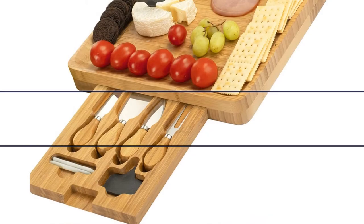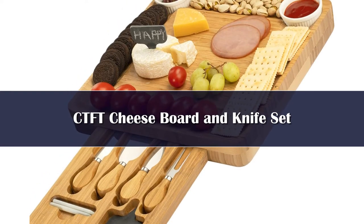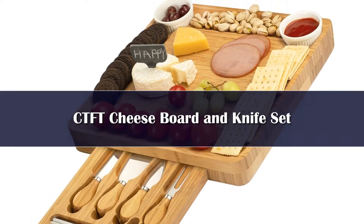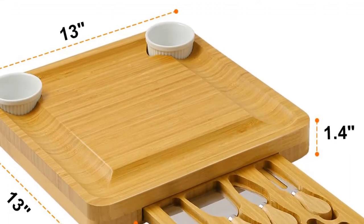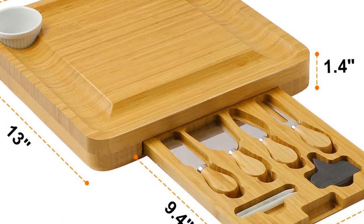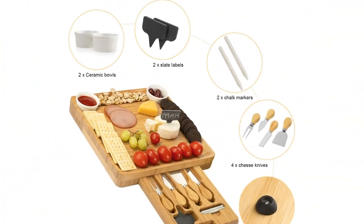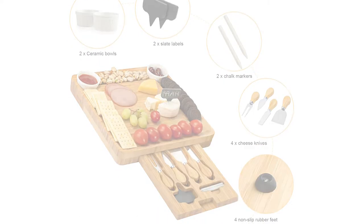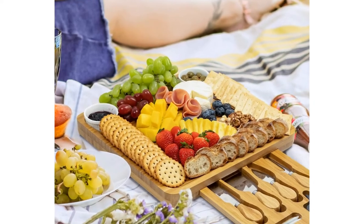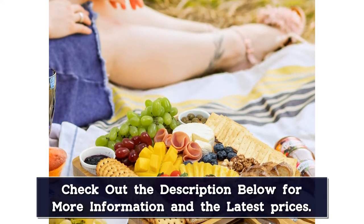Number 5. For picnics or compact kitchens, look to this cheese board by CTFT. Made from all-natural bamboo, this serving board measures 13 inches by 13 inches by 1.4 inches. There are grooves all around the board to hold crackers and bread, as well as two holes to fit two ceramic bowls securely. On one side of this cheese board is a pull-out tray that stores two slate labels, two chalk markers, and four cheese utensils conveniently in one place.